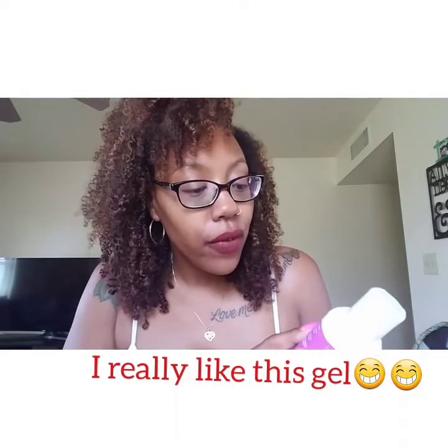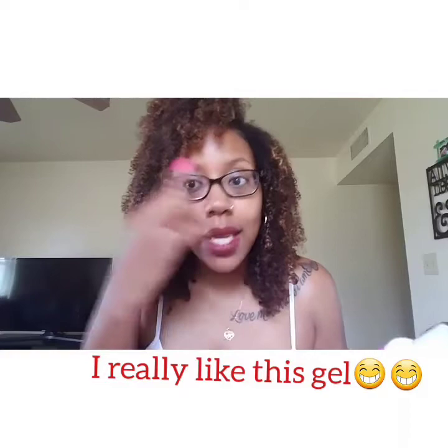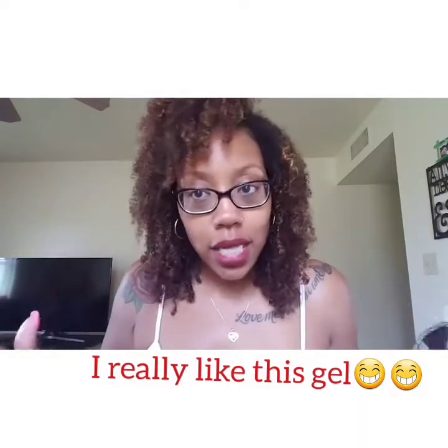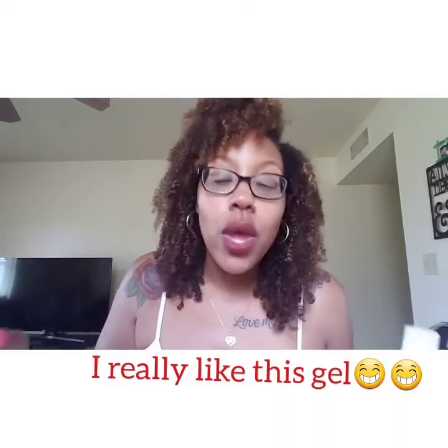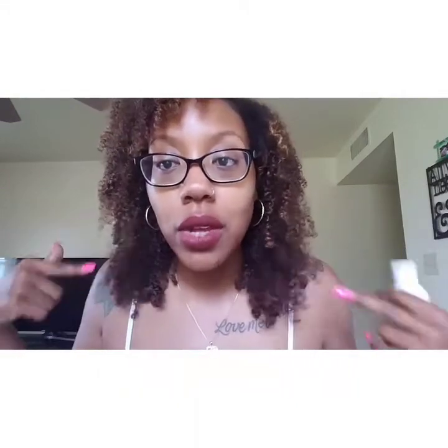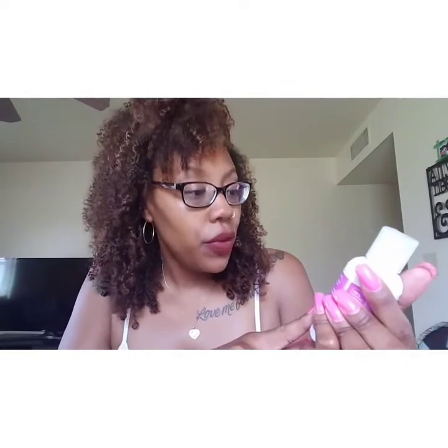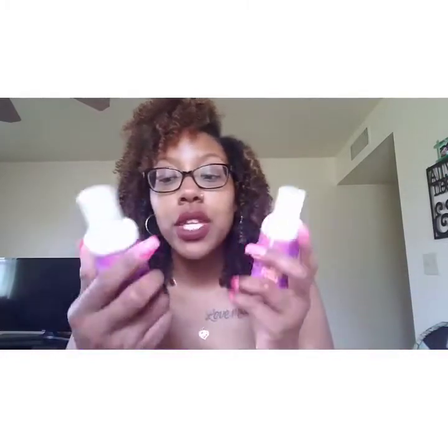It says it sculpts, shapes, molds, and adds volume and thickness, and I can attest to that — my second-day hair never has this much volume and thickness. I have medium to thin density hair, so normally you can see through my curls on second-day hair, but you really can't right now. It also claims natural shine, weightless feel, humidity resistance, and will not build up or flake, and I have not experienced any flakes or buildup.